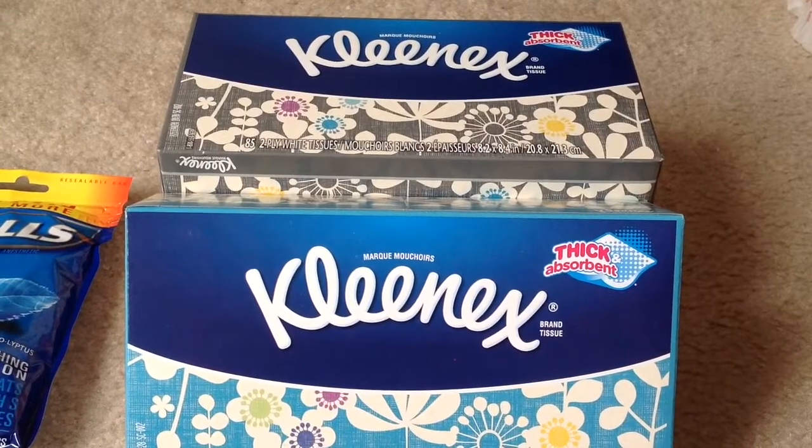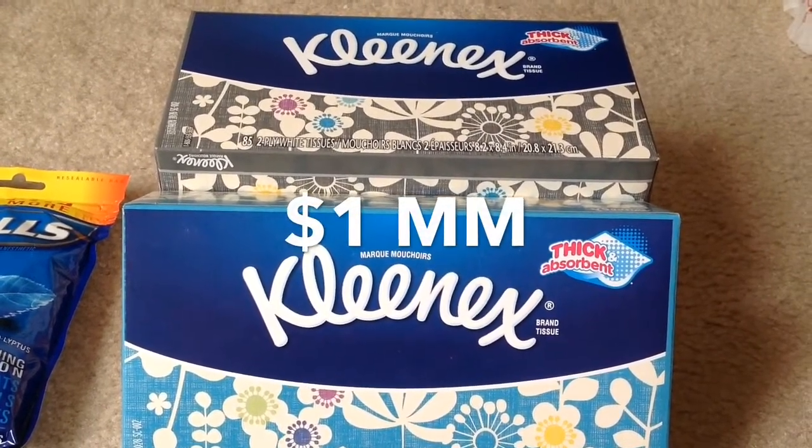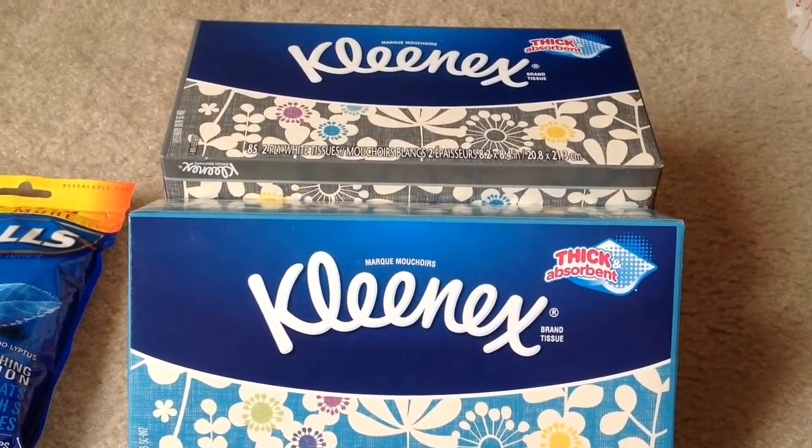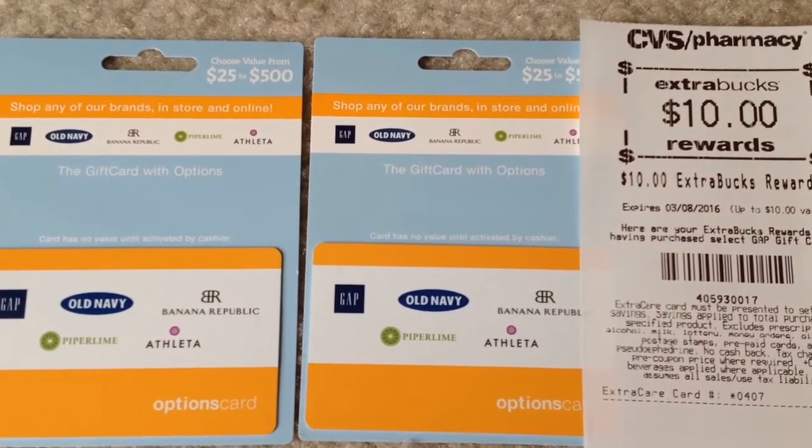Along with the one dollar instant coupon from the CVS redbox machine, after all those coupons it's a one dollar money maker for me. This week when you spend fifty dollars on select gift cards you will get ten dollars back as an ECB.